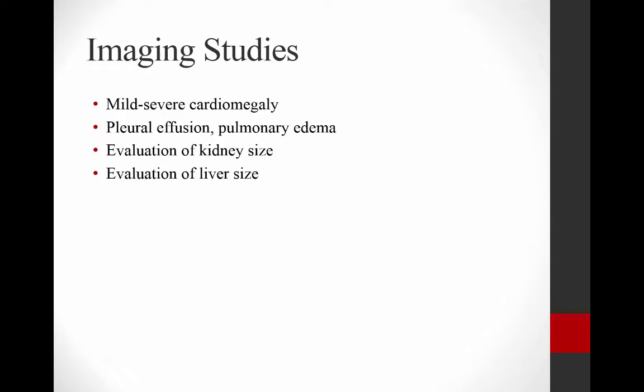We image a lot of these patients because we're worried about the heart murmurs they present with. Some of the things you might see are mild to severe cardiomegaly, especially if they have hypertrophic cardiomyopathy. You may see pleural effusion or pulmonary edema if they're in heart failure. We also image these animals to evaluate their kidneys and renal function, and to look at liver size to help interpret elevated liver enzymes.